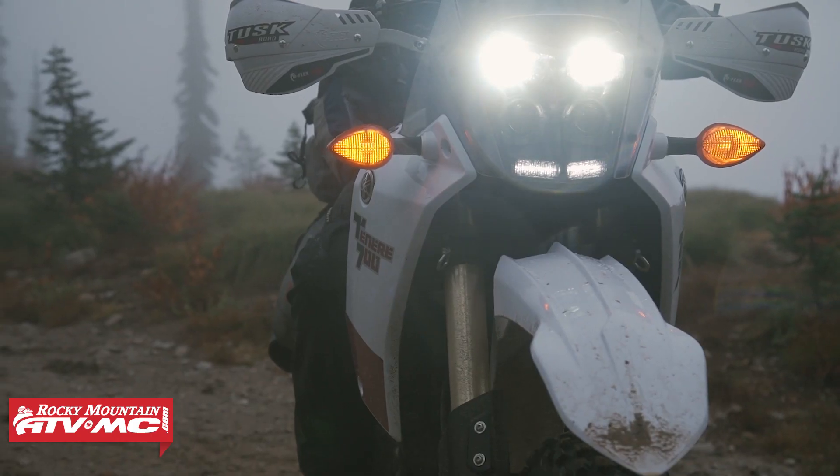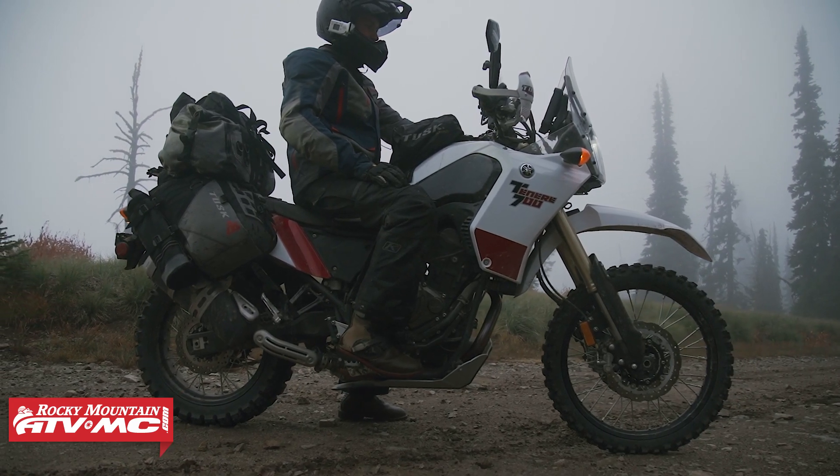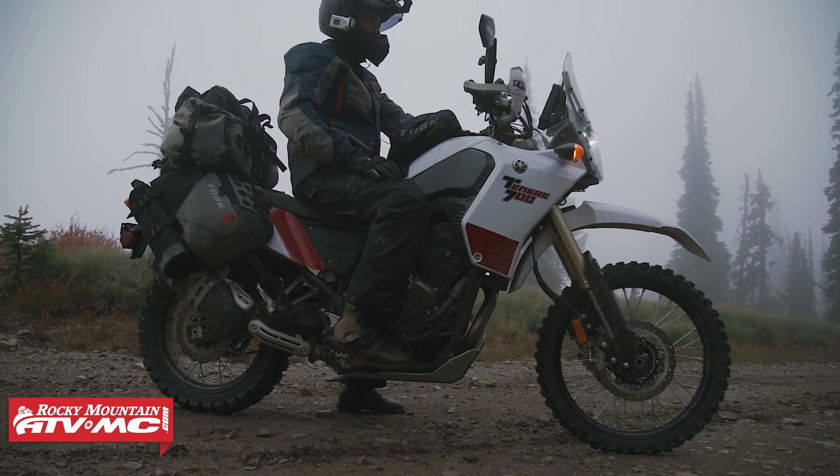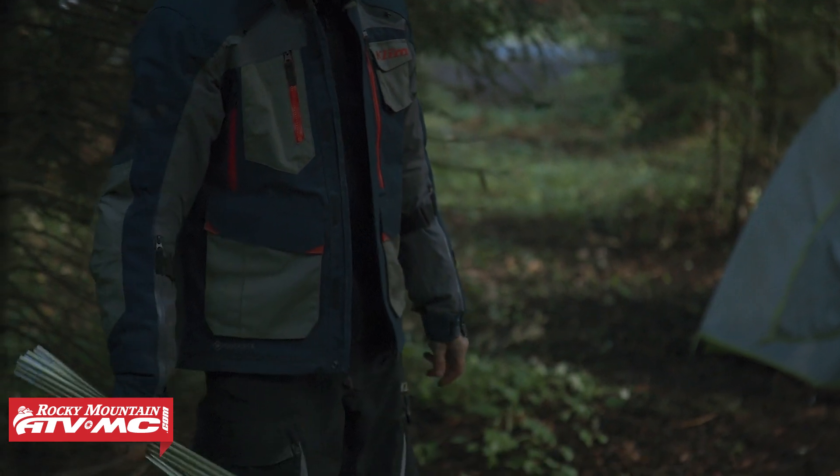We're going to go through this and you'll see you still have amazing construction and really good protection. You've got the Gore-Tex Performance shell, guaranteed to keep you dry for life. We want to go through and show you all the features to help you decide if this should be your next set of gear.